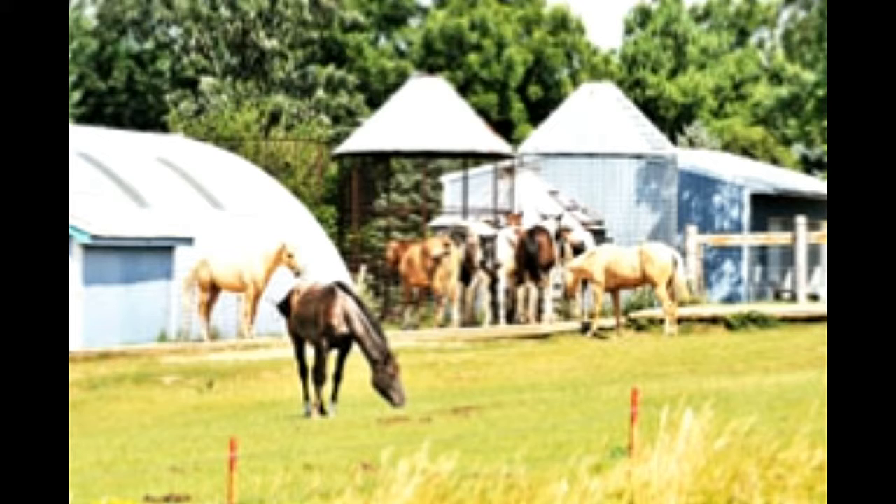Who can forget Seabiscuit, where a gifted racehorse along with three men restores hope amongst people with some thrilling antics. Seabiscuit is a very moving story that can truly be a source of inspiration, and is also one of the most popular films amongst most horse lovers.